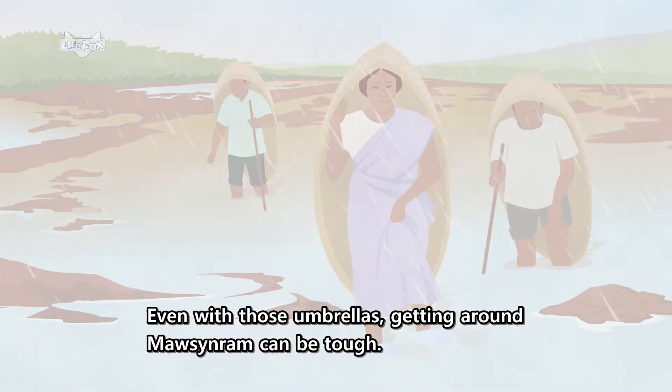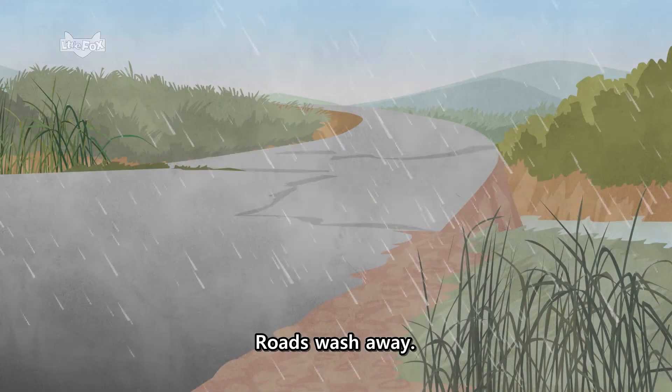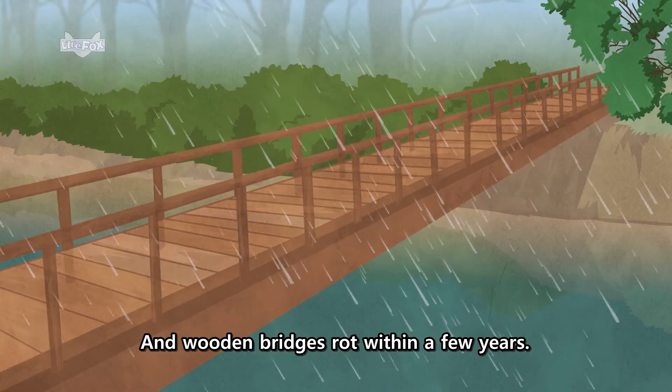Even with those umbrellas, getting around Mawsynram can be tough. Roads wash away, and wooden bridges rot within a few years.